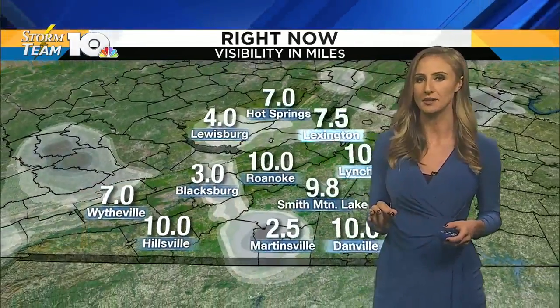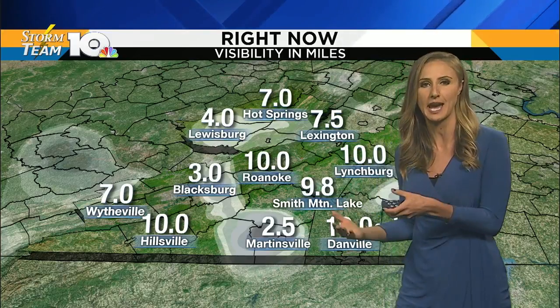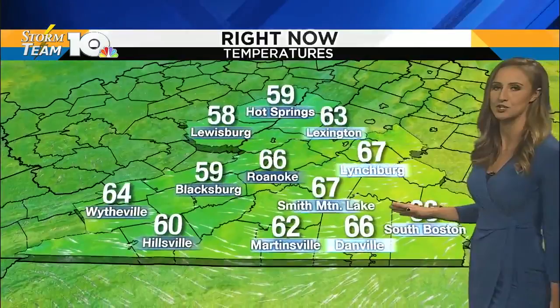We do have a little bit of fog in place. Blacksburg at about three miles of visibility in some locations, two and a half in Martinsville, four miles in Lewisburg, but most spots doing okay. Not too much fog for your morning drive.